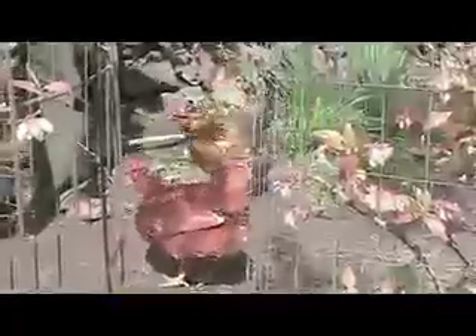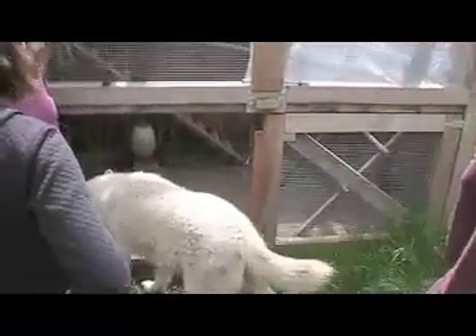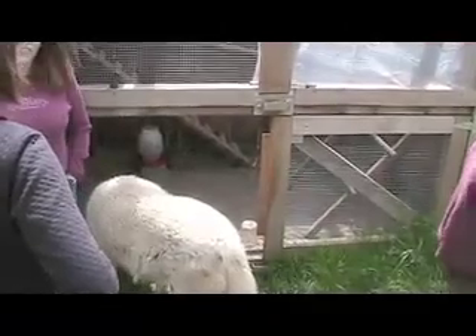Most of us didn't know anything about raising chickens before visiting Jen's house. We learned that by freely running around, chickens help fertilize your yard by pooping. Their coop has a sand-covered floor that keeps it dry and unsmelly, and I did notice that it wasn't smelly at all.